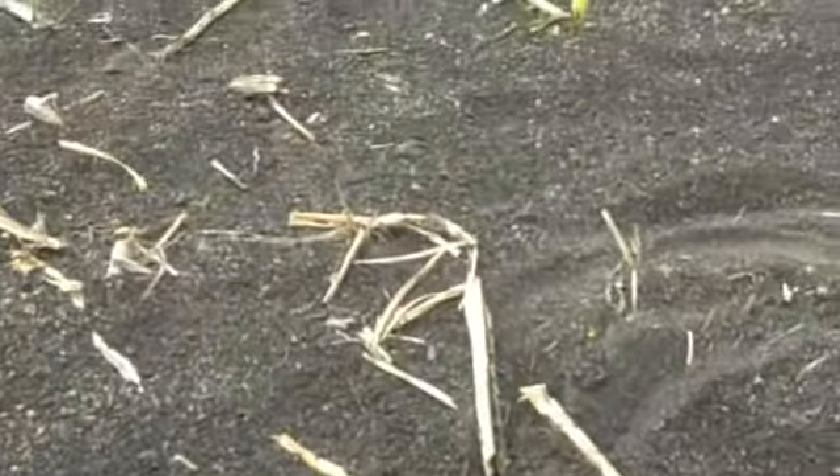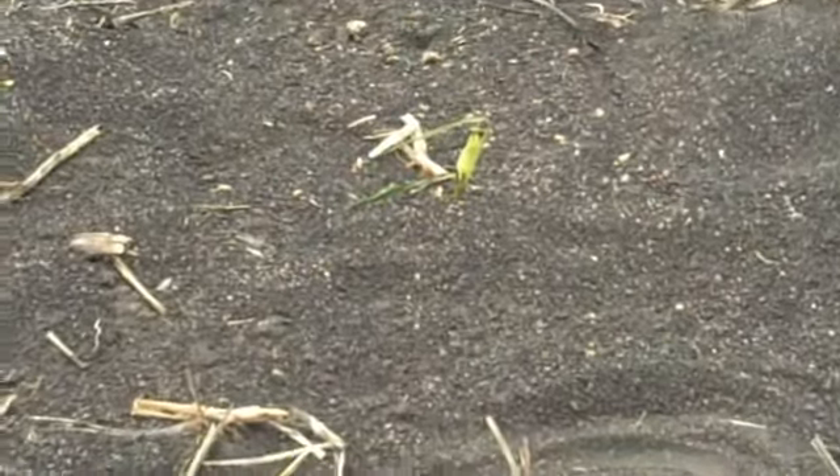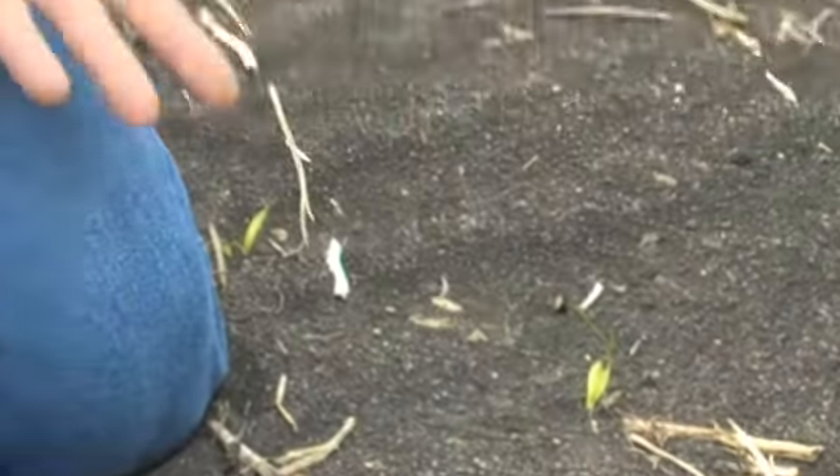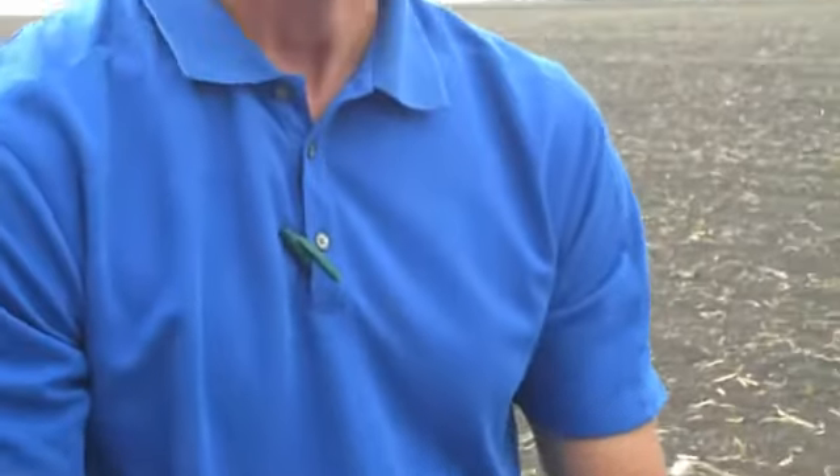We've done some research in our answer plot a few years ago where we actually mowed off with a hand trimmer. Every three days we went and mowed another row of the same hybrid. And until V6, we did not kill the growing point. The rows that did not die showed no statistical difference in yield data.